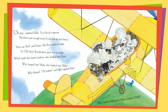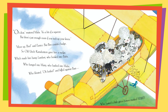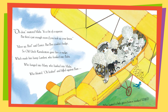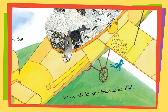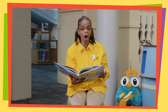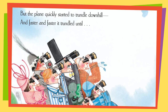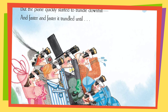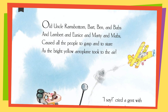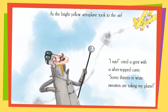'It's a bit of a squeeze,' muttered Mabs, 'but there's just enough room if you tuck in your knees.' 'Move up, Ben,' said Eunice. But Ben couldn't budge, so old Uncle Ramsbottom gave him a nudge, which made him bump Lambert, who bopped into Babs, who banged into Marty, who bashed into Mabs, who biffed against Bart, who butted a little green button marked Start. The engine went chuggity-chuggity-cough, and old Uncle Ramsbottom cried, 'Let me off!' But the plane quickly started to trundle downhill, and faster and faster it trundled until all the sheep caused the people to gasp and stare as the bright yellow aeroplane took to the air.